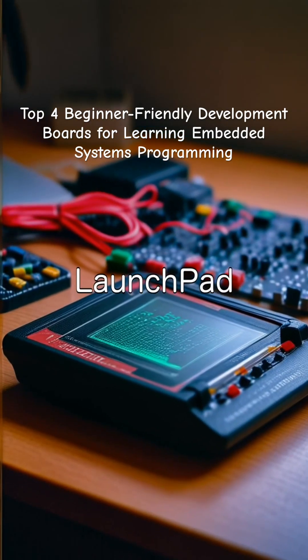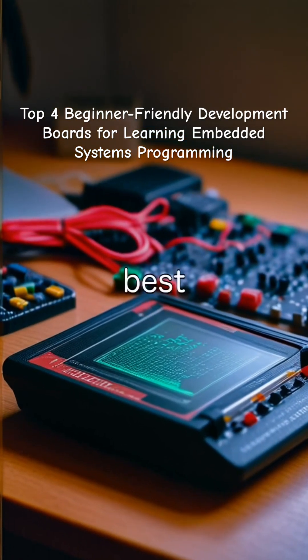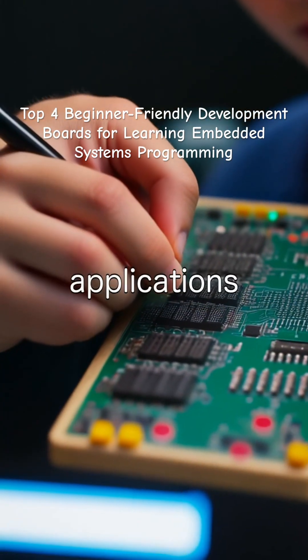Number four is the TI Launchpad MSP430, best for learning ultra-low-power applications.